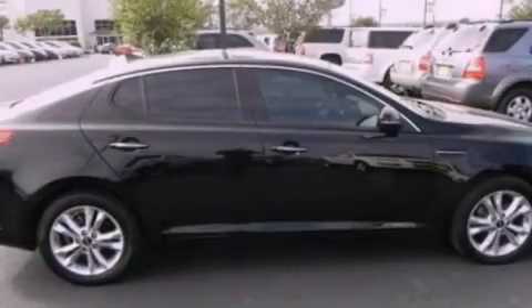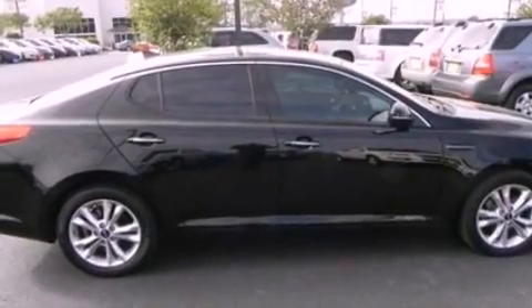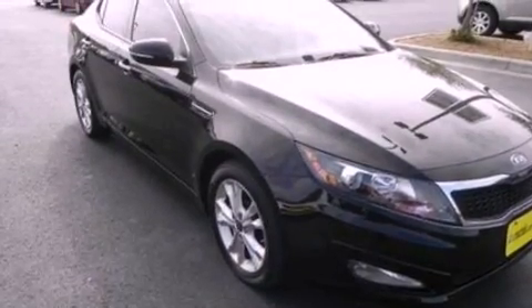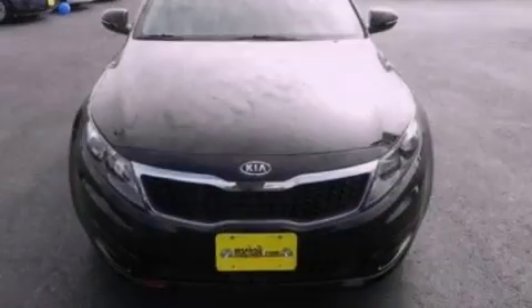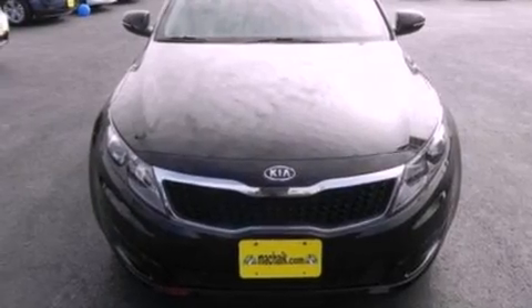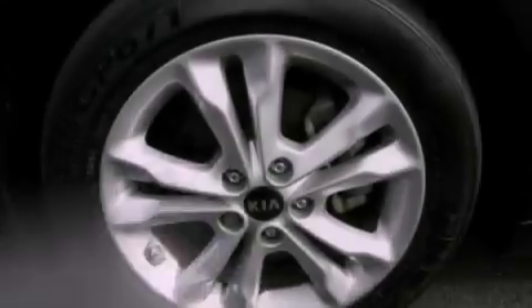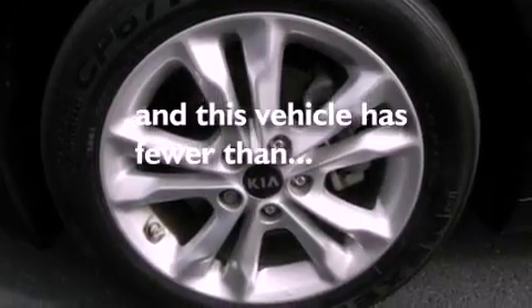The following features are also included: a power driver's seat, cruise control, heated side view mirrors, a six-speaker audio system, leather seats, performance tires, a security system, an anti-lock braking system, keyless entry, and this vehicle has fewer than 28,000 miles on the odometer.